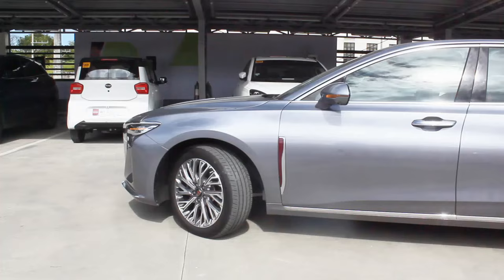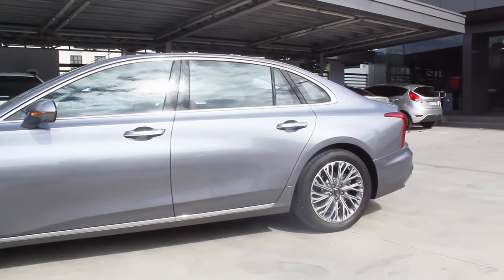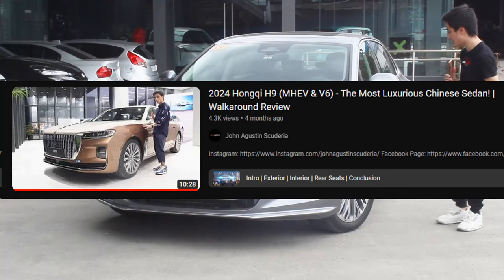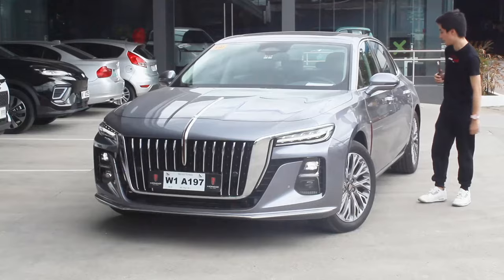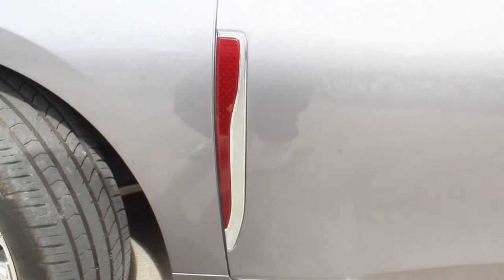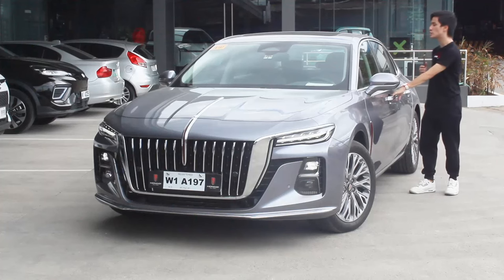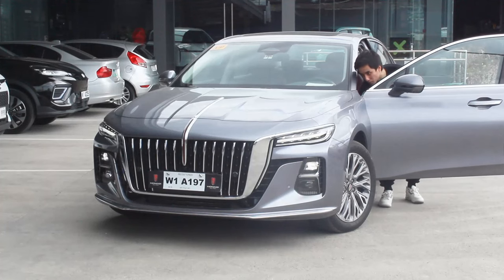You get 18-inch wheels all around, and on the side profile, this H5 is actually much longer than usual — though not as long as the Hongchi H9, which I reviewed too. This leans more toward the compact sedan category, like the Toyota Camry. You get a red banner logo in front of the doors, a chrome strip just below, and more chrome detailing on the door handles themselves.